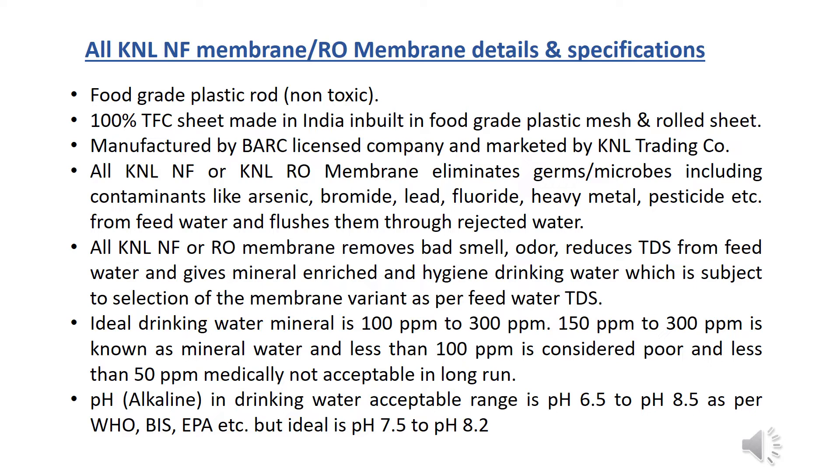These contaminants are flushed through rejected water. KNL NF and RO membranes remove bad smell and odor, reduce TDS from feed water, and provide mineral-enriched, hygienic drinking water — subject to the selection of the membrane variant. As per feed water TDS, ideal drinking water mineral content is 100 ppm to 300 ppm.